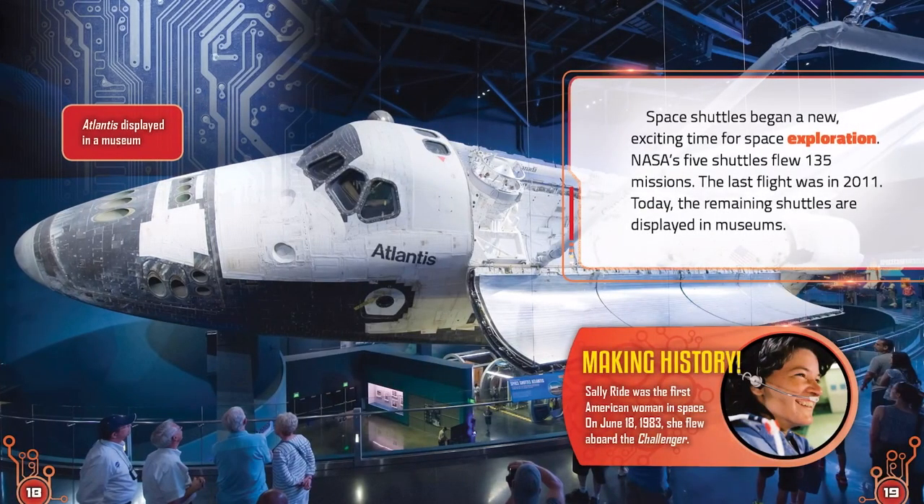Space shuttles began a new, exciting time for space exploration. NASA's five shuttles flew 135 missions. The last flight was in 2011. Today, the remaining shuttles are displayed in museums.